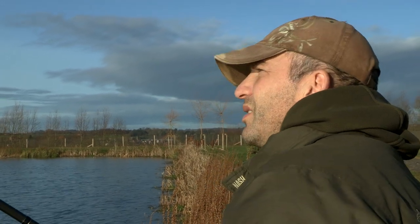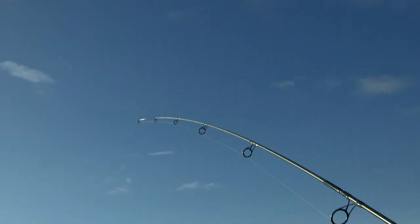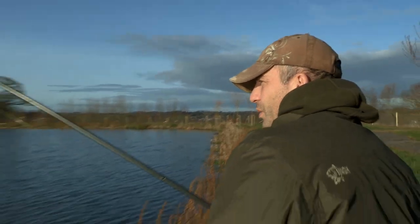It feels nice. It doesn't feel massive, but anything at this time of year is really a bonus I think. It doesn't matter where you're fishing, whether you're on the hardest of the lakes or just on an easy day ticket water — to get a carp in December is always a bonus. It's always rewarding.